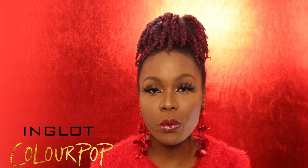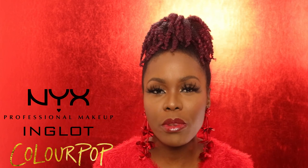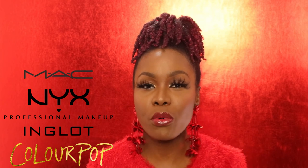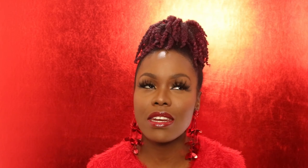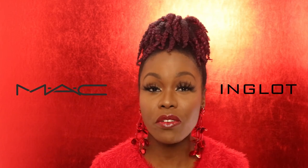That's all for today! I gave you a total of five different red lip colors — two from ColourPop, one from Inglot, one from NYX, and one from MAC. It's a mix of affordable and higher-end options. Let me know in the comments which one you prefer — was it one, two, three, four, or five? Thank you so much for watching, and I'll see you in my next video!